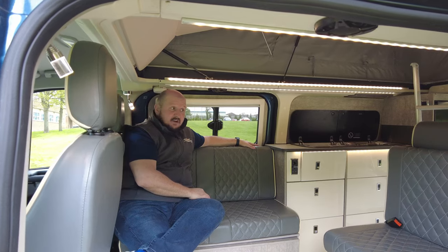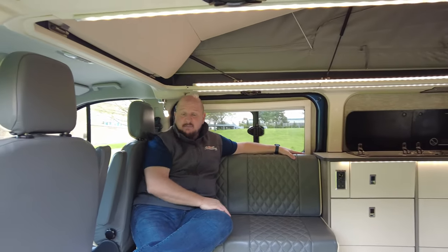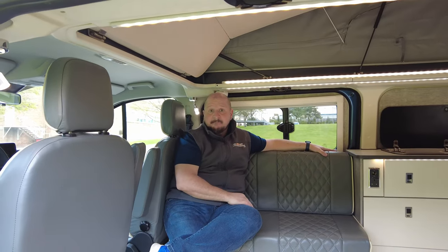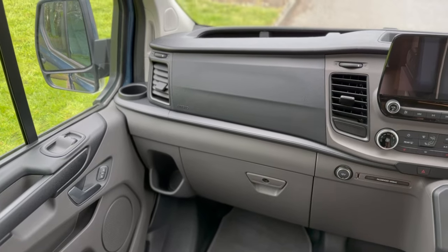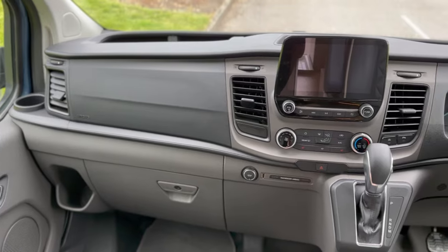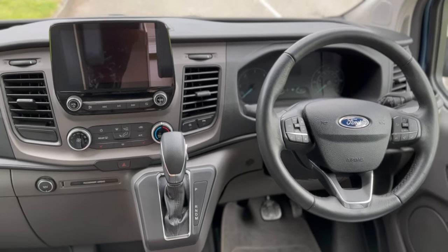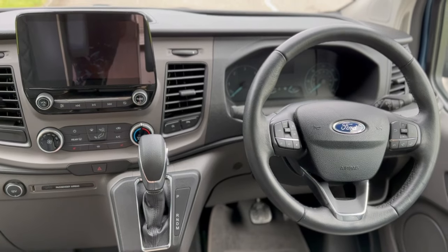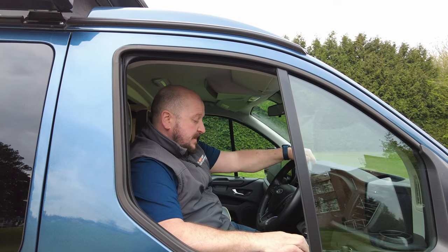All in all for me, a cracking idea and a really nice van that you can get into any parking space or under any barrier. The Wild Axe is based on the Ford Transit Custom. This one has an automatic gearbox, climate control, sat nav, media unit, multifunctional steering wheel, electric windows, electric mirrors — all the features and benefits you would expect.